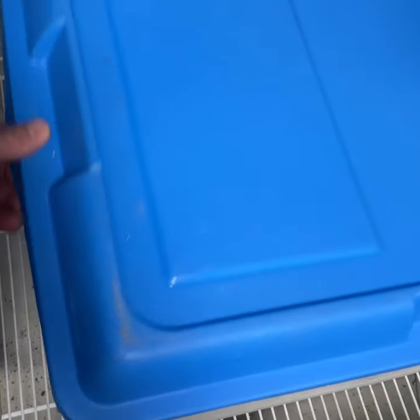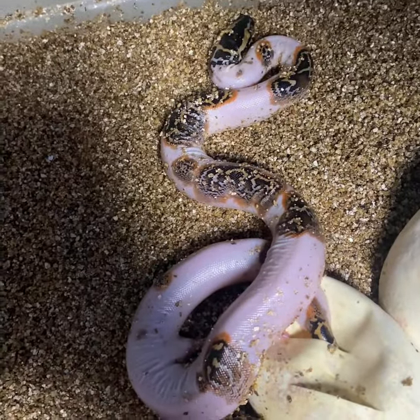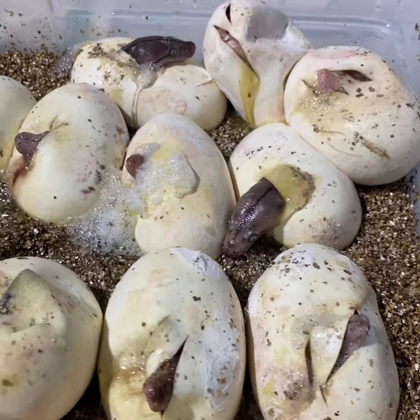I'm beginning to get very excited because the first pied berm has come out of the egg, and look how high white he is — that's just amazing. Here's some baby retics taking their first breaths.